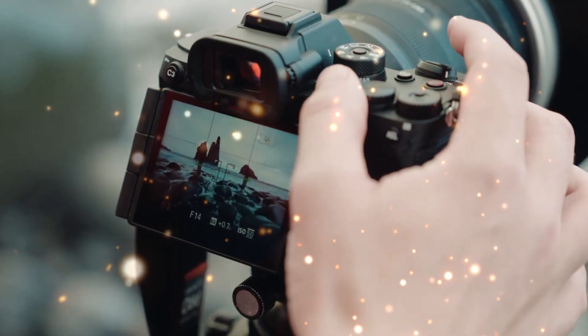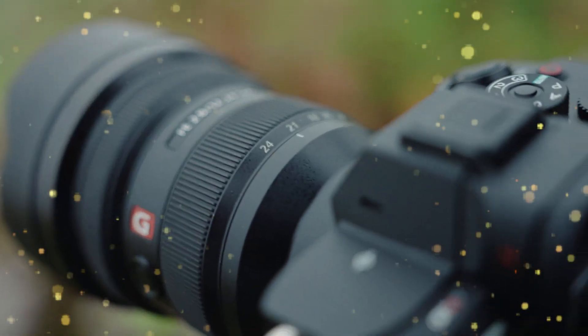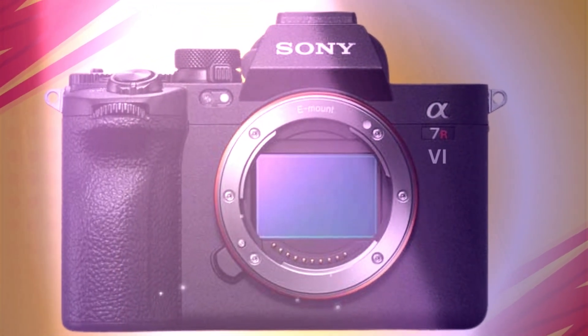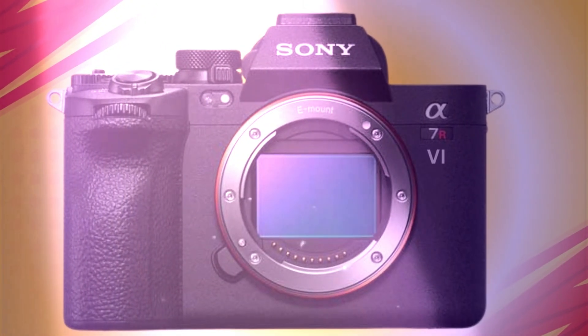Stop. Whatever you think you know about high-resolution photography, forget it. Four years, the 61-megapixel ceiling has reigned supreme in the full-frame world. But now, rumors from the deepest core of Sony's imaging division are confirming a technical leap so massive, it's not just an upgrade — it's an act of war against medium-format cameras. We are talking about the Sony A7R6.